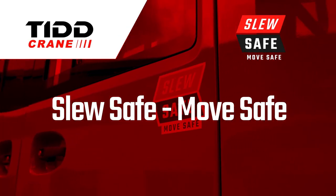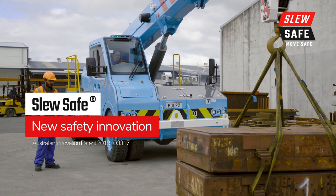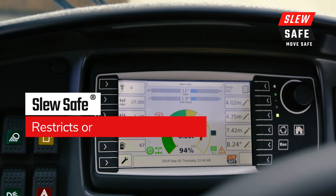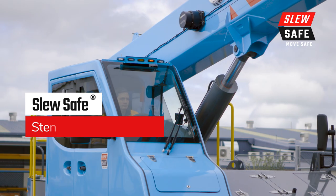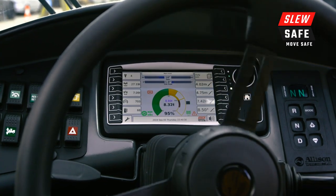SLU-SAFE. MOVE-SAFE. Eliminate the risk of pick-and-carry crane rollovers, which are costly to your operation and often your people. SLU-SAFE sets a new standard in safety and industry best practice. It simply and effectively restricts the crane from operating off the chart. With an audible and visual alarm, along with steering restrictions, SLU-SAFE can't be overridden and has no effect on steering in the safe direction.